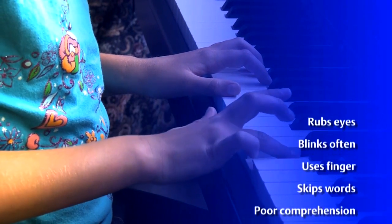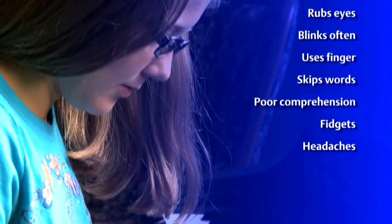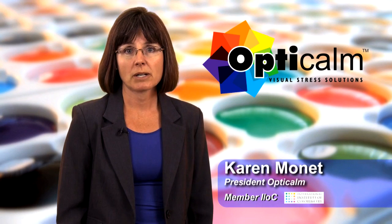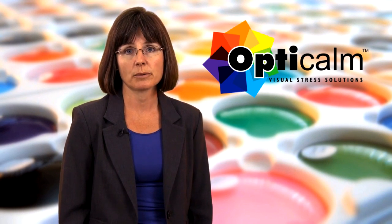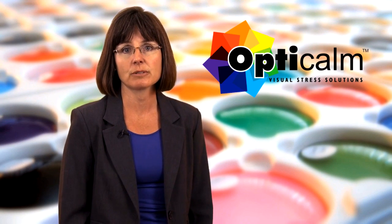If any of this seems familiar to you, your child or someone you know, it could mean that they are suffering from visual stress. These signs indicate that there is a visual problem, but is it a problem of the eyes, of the neurovisual functioning, or both? A visit to an eye care professional is recommended in conjunction with a visual stress assessment. Visual stress may still continue after refraction correction, because visual stress is not a problem of the eyes — it is a neurological condition.